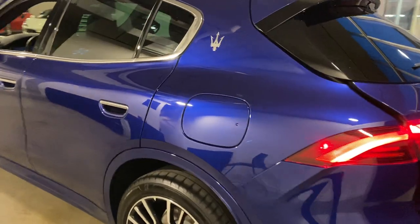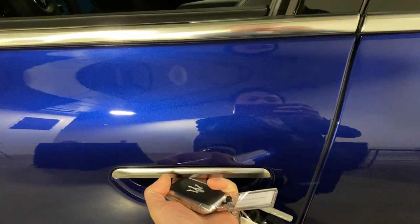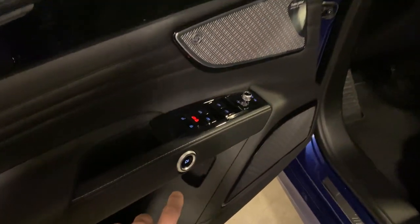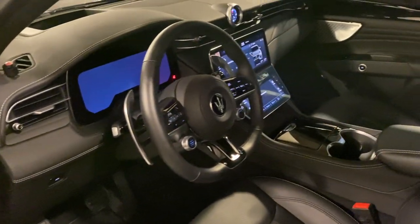A lot of people are concerned about the space, so let's take a quick look. The door actually has a button inside and you can open it very easily — very handy. Just press the button and the door opens, and they have an emergency release as well, just like in the brochure.